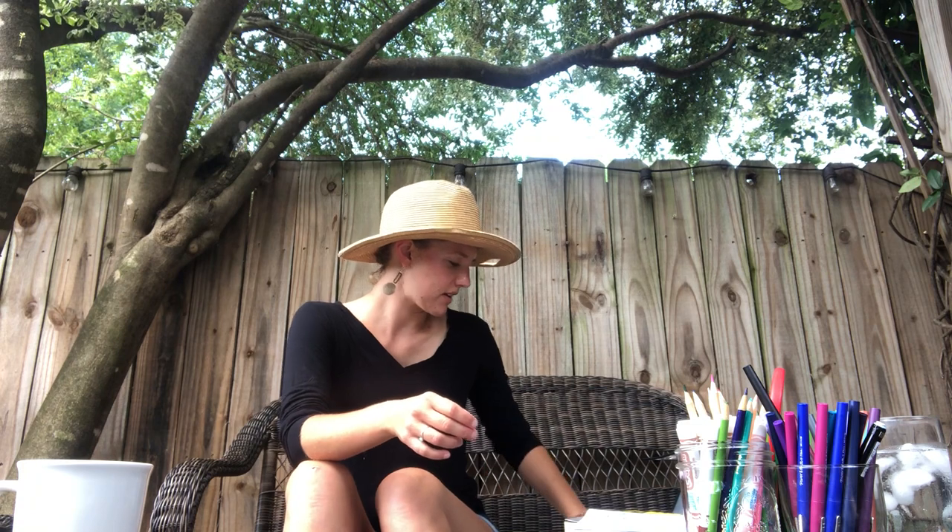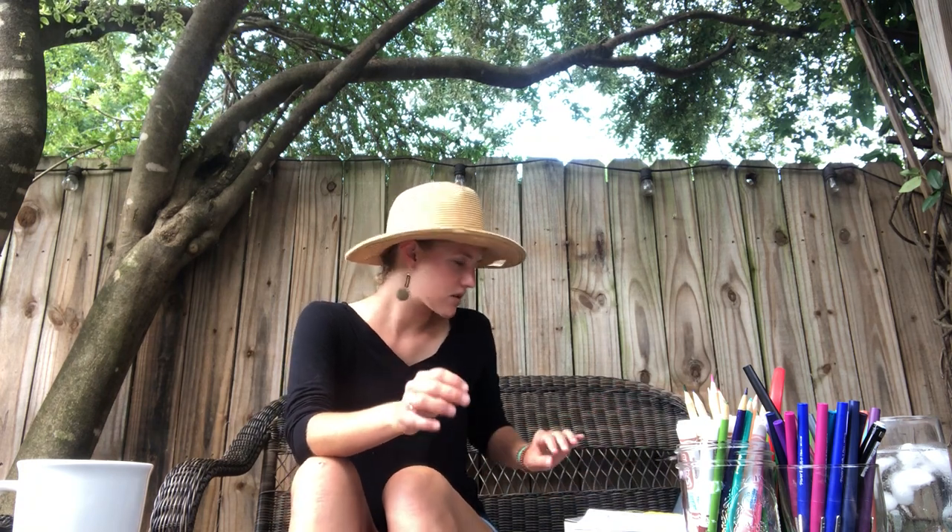The last thing I want to talk about are the supplies and what to do if you mess up — even though mistakes are fine and we should honor those a little bit. Some things you're going to want are coloring utensils. I have a bunch of colored pencils that are really good for shading, and then markers, and some scissors.